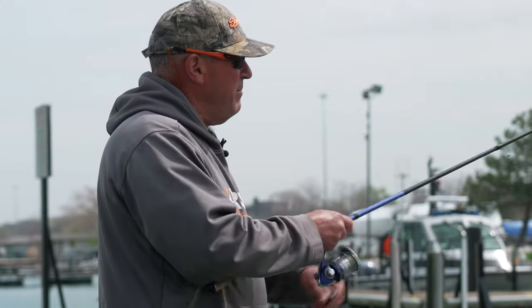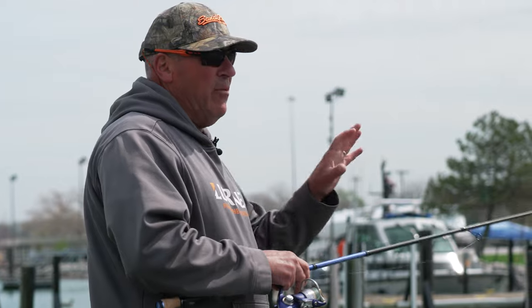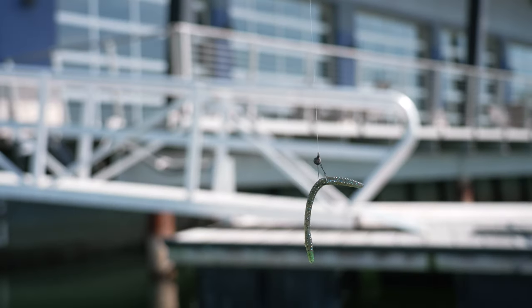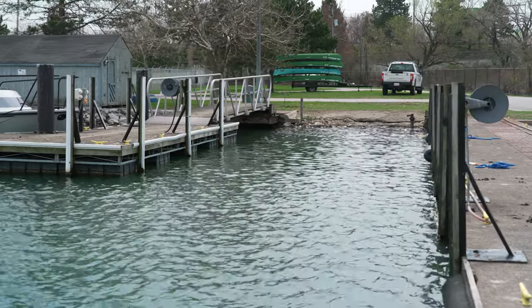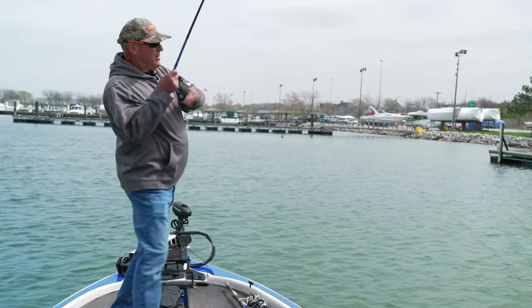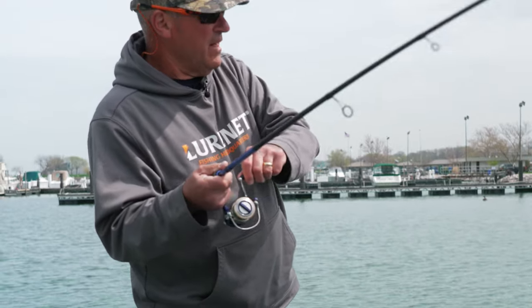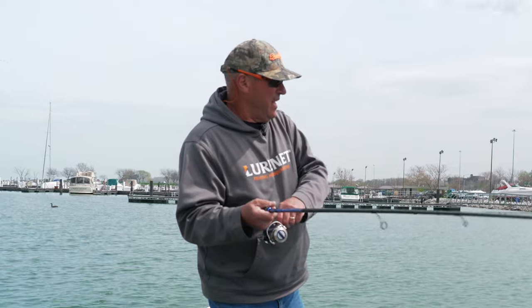We're coming off of a pretty solid cold front, so I'm really gearing down. I'm using four and a half inch finesse worms and we're really going to slow down our presentation. There he is — that's exactly what I'm talking about. These man-made objects, bass just can't resist them.